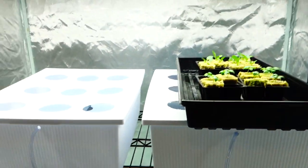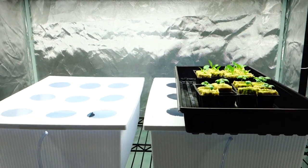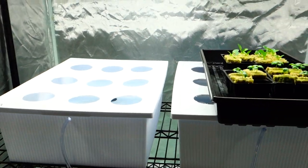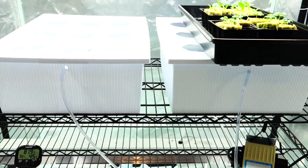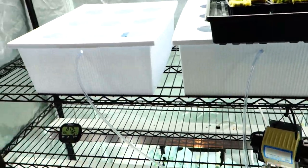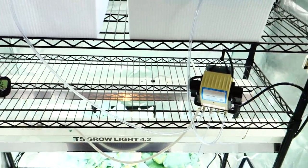Hey guys, it's Mike here with Grow Indoors 365. It is Sunday, January 8th, 2017, giving you a quick update on what's going on in the tent, some of the new things I've got going on, and upcoming plans.